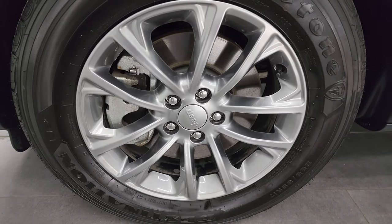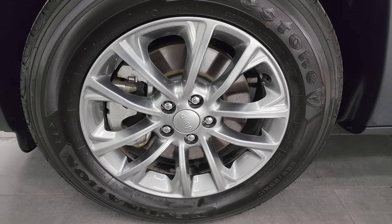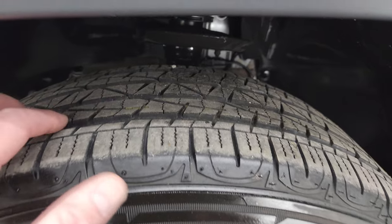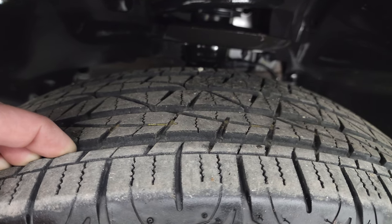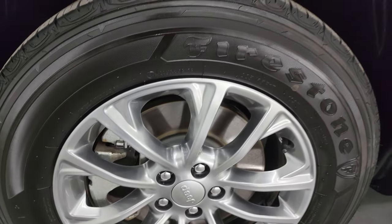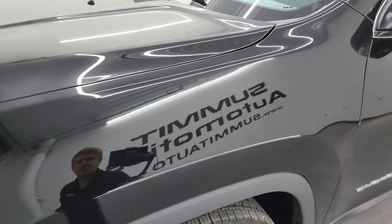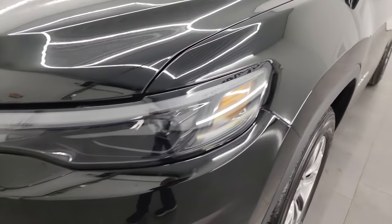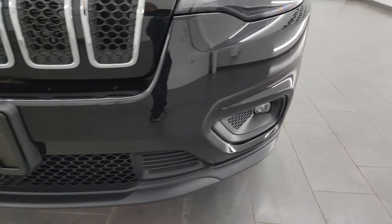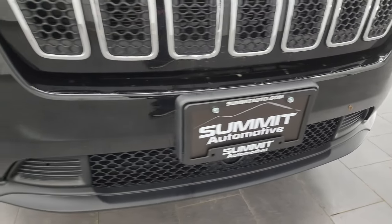This one comes with the painted alloy wheels and Firestone Destination LE2 tires — 225/65R17s. They have about 60 to 70% of the tread left, a really good amount. The front fender is absolutely perfect, no dents or dings. You get the LED headlamps, LED running lights, and LED fog lamps. I'm going to turn those on at the end of the video so you can see just how bright they are.